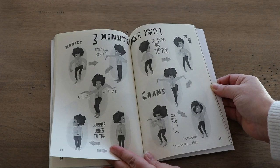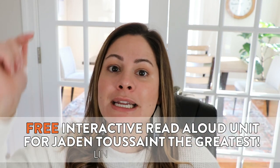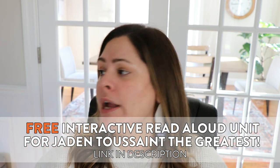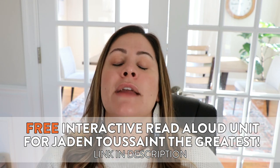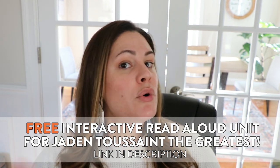As we read, we focus on retelling the story, making comparisons between the main character and ourselves, and we focus on Jaden's character traits. This is episode one — I believe there are six different episodes in Jaden's series. This is where your freebie comes in. I have an entire interactive read-aloud unit for each of the chapter books, but the one for Jaden Toussaint is completely free — I will link it down in the description below. It has all of those vocabulary word pages, comprehension booklets, page read-alouds, everything you need for a highly successful read-aloud unit or book club with your students, whole group or small group.